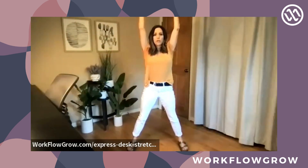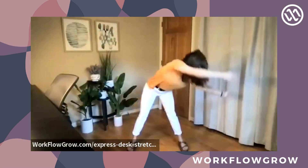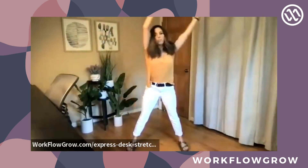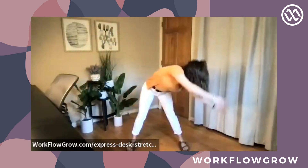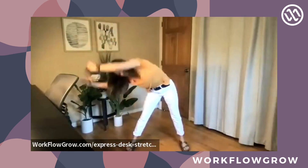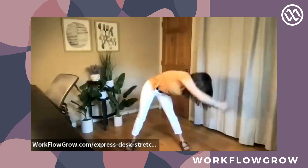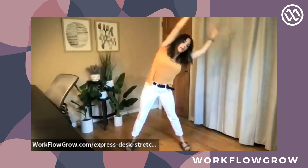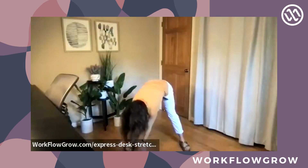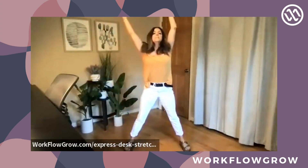Next move — separate your feet a little further than hip-width distance, reach your hands up over your head, and circle your body. This is called Around the World. Circle your body clockwise four times, then four times counterclockwise. This opens up almost all of your major joints and body parts. The best thing you can do to manage stress is connect your breath to the movement — inhale up, exhale down.